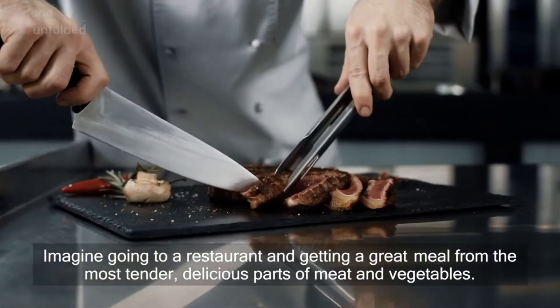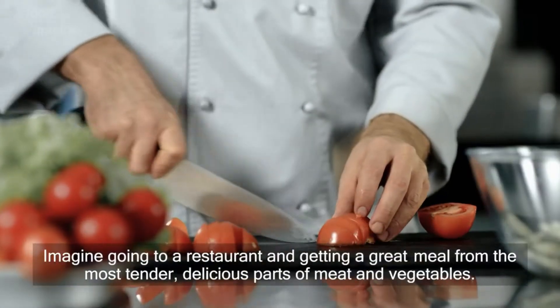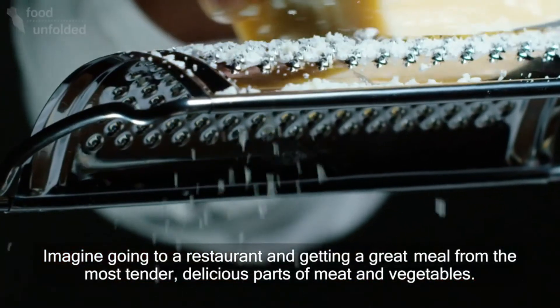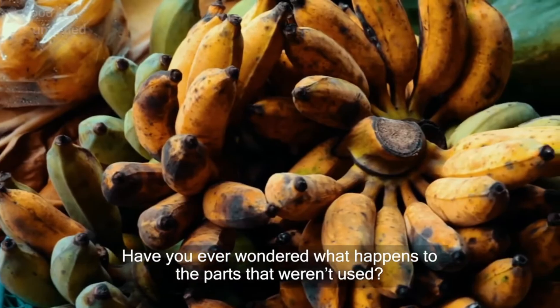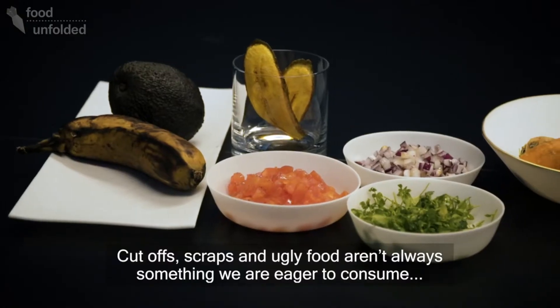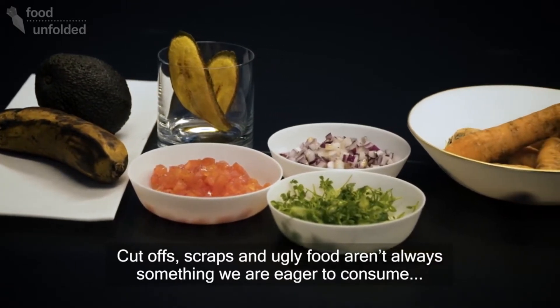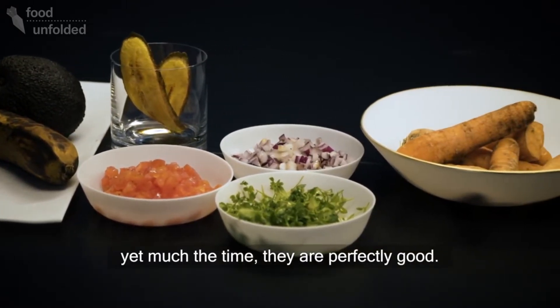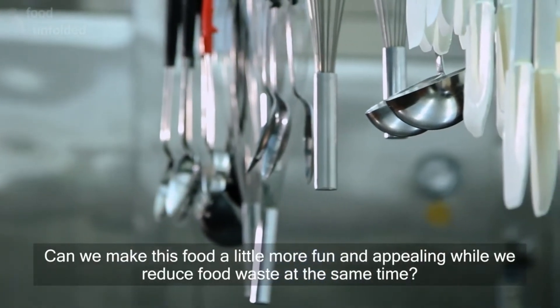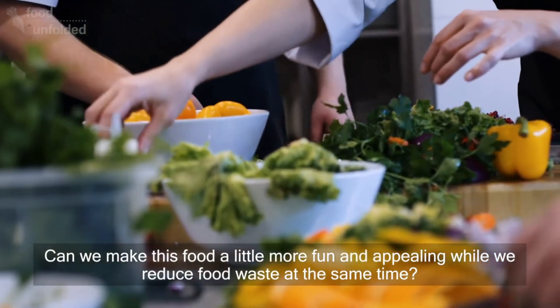Imagine going to a restaurant and getting a great meal made from the most tender, delicious parts of meat and vegetables. Have you ever wondered what happens to the parts that weren't used? Cut-offs, scraps and ugly food aren't always something we're eager to consume, yet much of the time they're perfectly good. Can we make this food a little bit more fun and appealing while we reduce food waste at the same time?